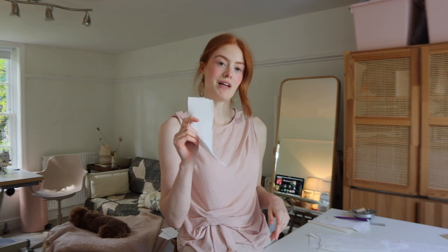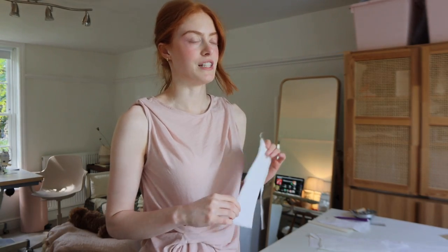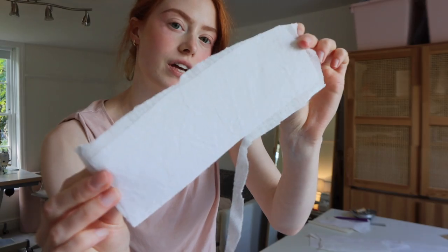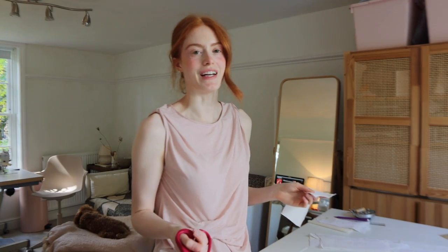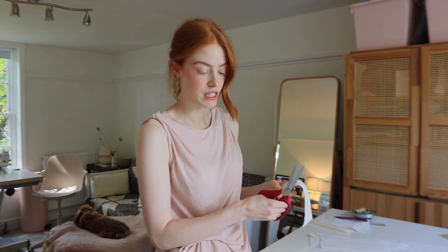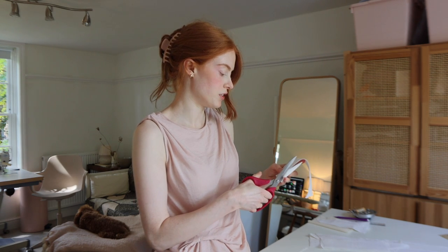I've cut all the pieces out and ironed on the interfacing where it needed to be, but I thought I'd share my little interfacing tip. Interfacing can be quite tricky to cut out, so I actually just cut a really rough shape around the pattern piece, iron it onto the piece with a bit of fabric I don't care about on the bottom so it can stick to that, and then peel it off and trim around the interfacing. I'm just doing that now — taking all the excess interfacing off. I think this is probably going to take me into tomorrow for sure.